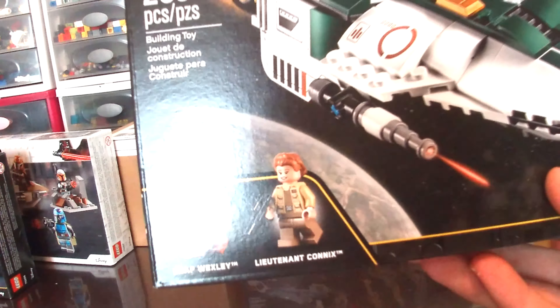Next up, we have the 75267 Mandalorian battle pack. I really like this battle pack. I like how we have a bunch of different minifigures here, unlike the old Mandalorian battle pack where we got four of the same minifigures. The builds on this are pretty nice, pretty small piece count, but that's about average for a battle pack. On the back we have the features — not a ton, but I'm mostly just really excited for these minifigures.